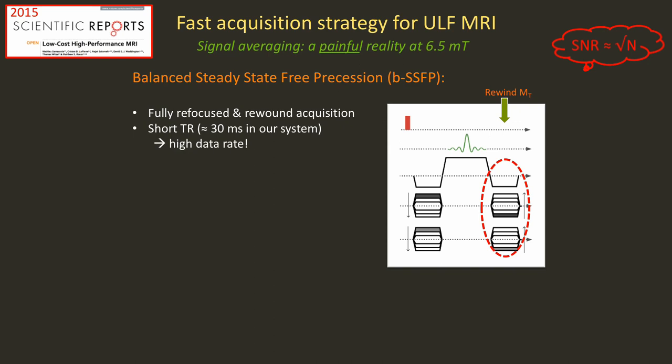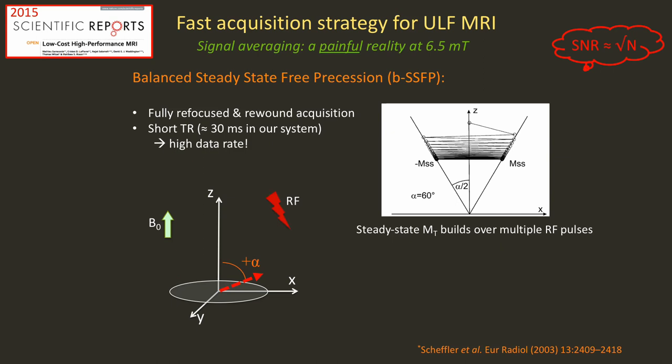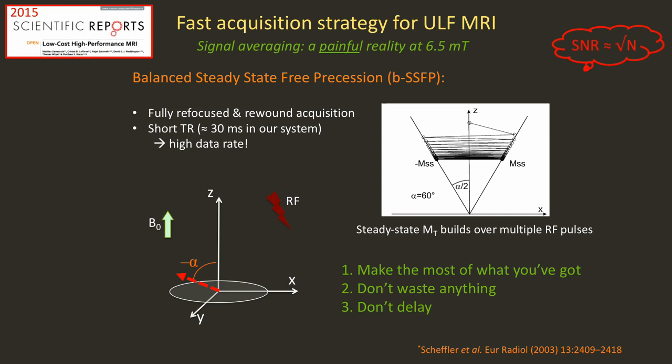SSFP has turned out to be a very valuable workhorse for us because signal averaging is a real painful reality at 6.5 millitesla. SSFP has a very high data rate and is very efficient. You coherently drive the magnetization back and forth and you get to a steady state value that can actually be quite large. This sequence is fully compliant with the three rules we've devised: make the most of what you have, don't waste anything — rewind and refocus magnetization — and don't delay, because we need a high data rate for signal averaging.